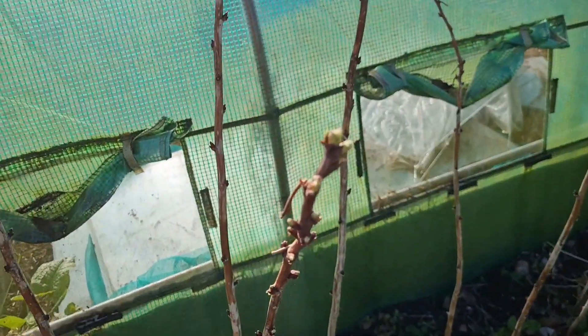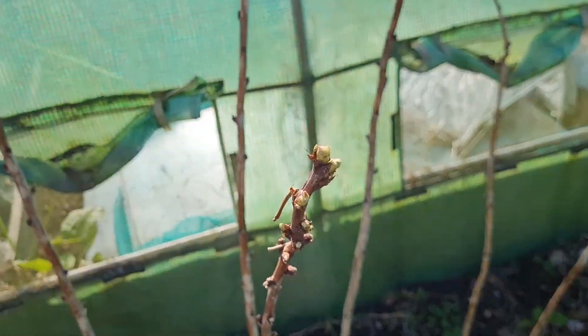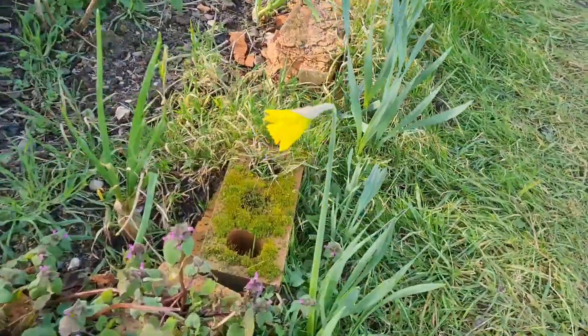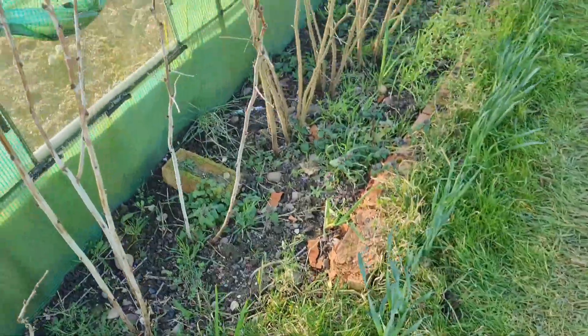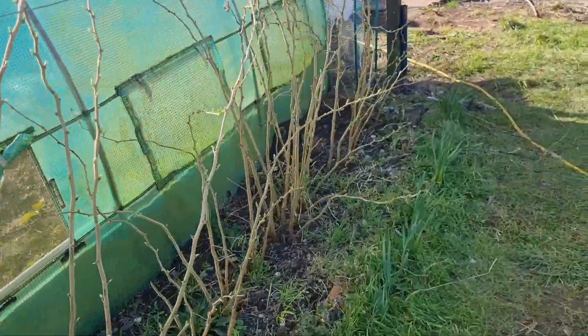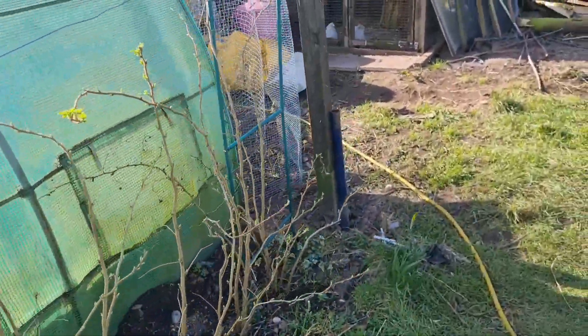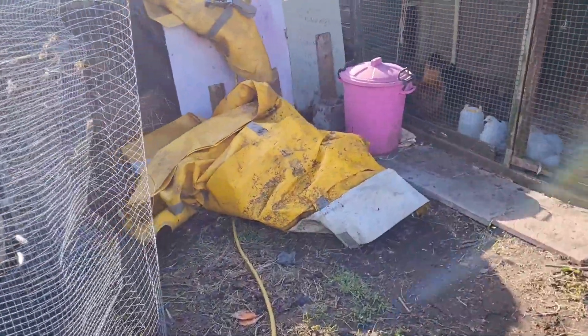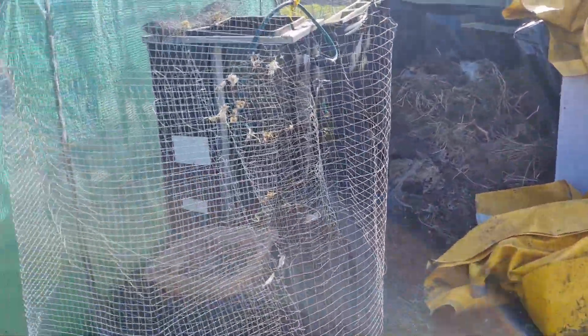Raspberries — they're waking up. Got the daffodils, one half-flowering at the moment. You'll see the new chickens. Compost bins looking slightly tidier. That's going to the scrap man.